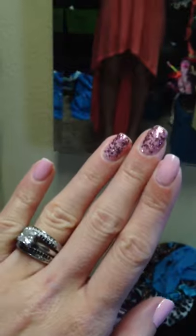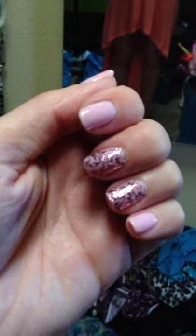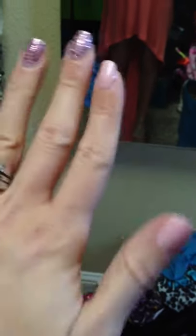And on my nails, I have Essie's Moochie Moochie, and then Essie's Luxe FX in — I think it's called 'A Cut Above' or something like that — the pink one.